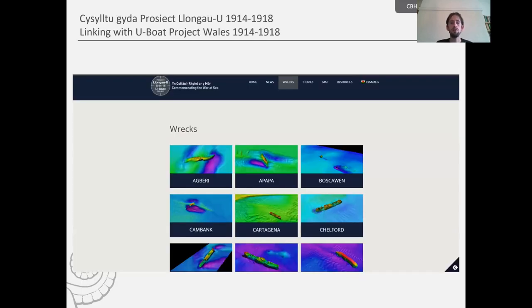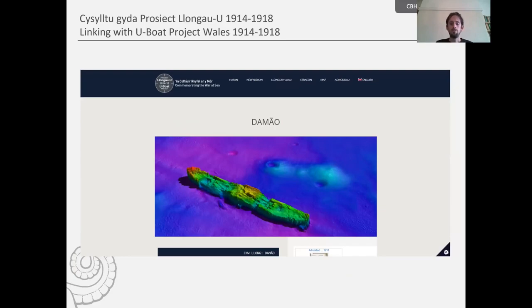Here is the U-Boat project's website — 'Commemorating the War at Sea.' There will be a link to these vessels in the new CovLine. If you visit the website, go to the 'Wrecks' tab and you'll have a dropdown list of several vessels which have received quite a lot of research. It's an excellent resource — it allows users to make further connections from the original casualty returns and from the enhanced CovLine entries.